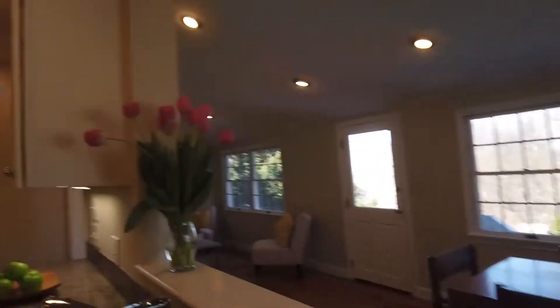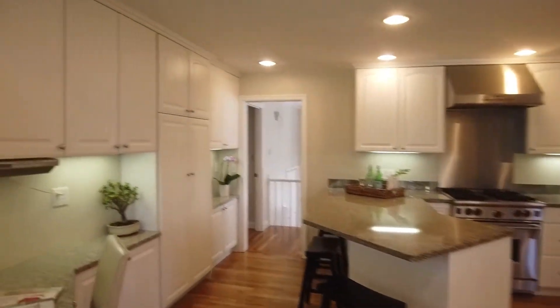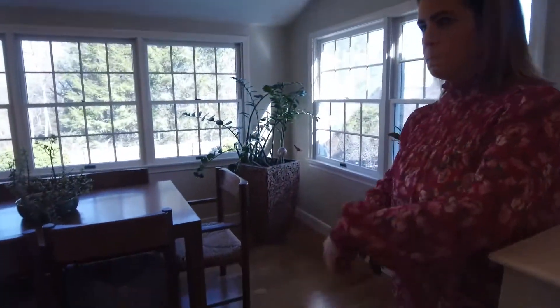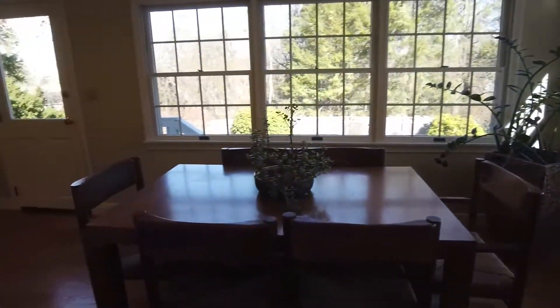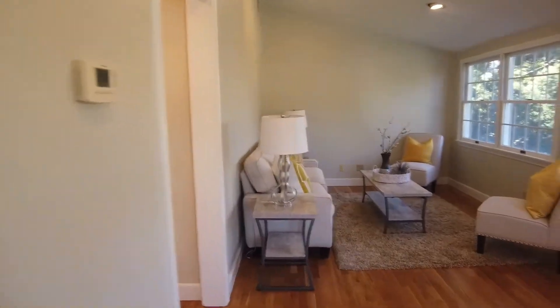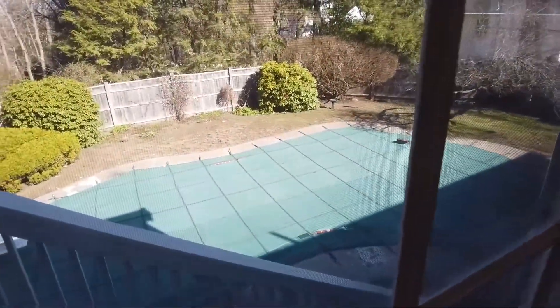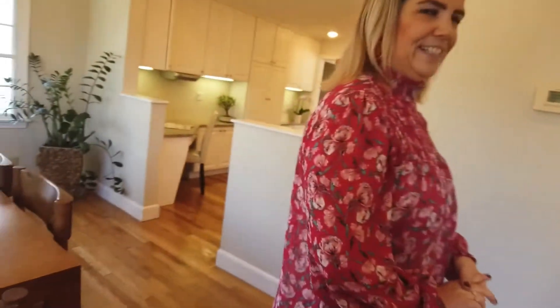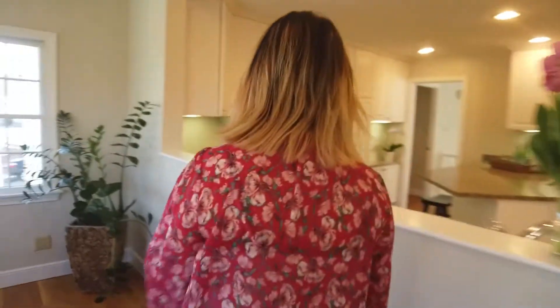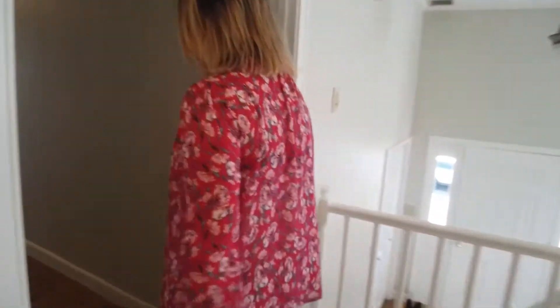On the other side of the kitchen we have a family room they're using as an informal dining and seating area. And just a sneak peek — there's a swimming pool down there that we'll go see later. Beautiful hardwood floors everywhere, newly refinished.